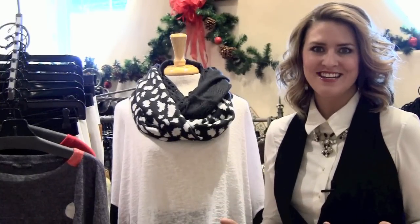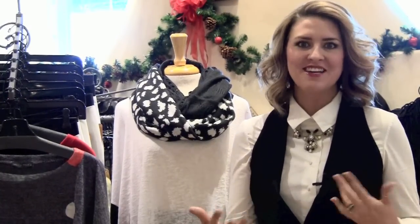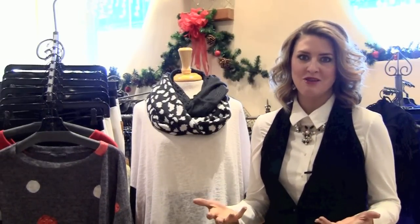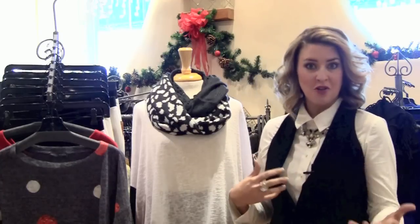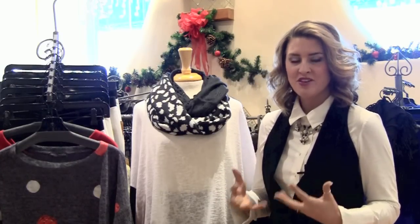Good morning girls. It's Mariah here and hopefully you are in full recovery mode from all the fun and craziness of Christmas. We're about to start a brand new year, 2014 — that's always a time to kick it into high gear, get back in shape, get our closets in shape, and so I thought that's what I would talk about today.